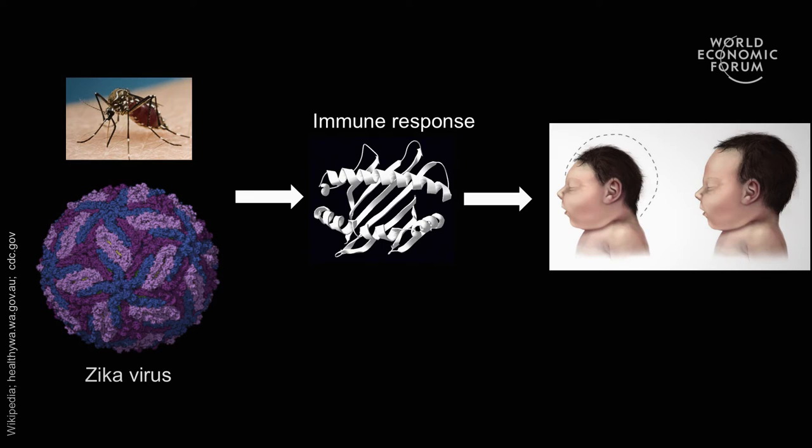Those immune-brain links have remained very mysterious on a mechanistic level. What our results suggest is that this family of immune genes may actually provide a surprisingly direct link between the immune system and the brain. For example, in early development — say during pregnancy or early childhood — infections might change the levels of these immune genes at a time when they're busy building the developing brain, and in that way could directly lead to things like microcephaly or to other disorders of pruning like autism or schizophrenia.